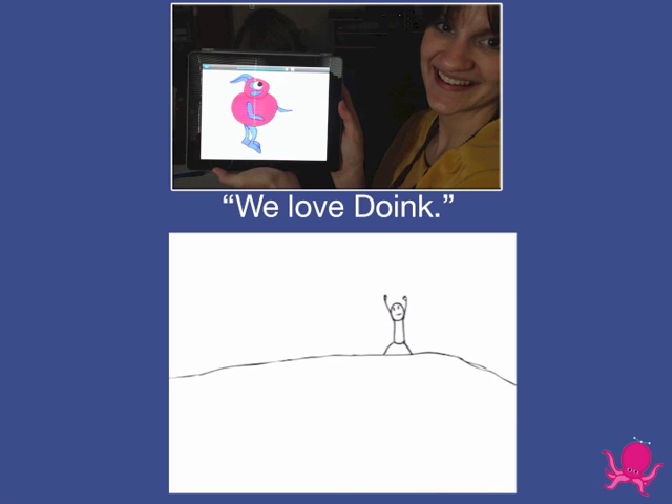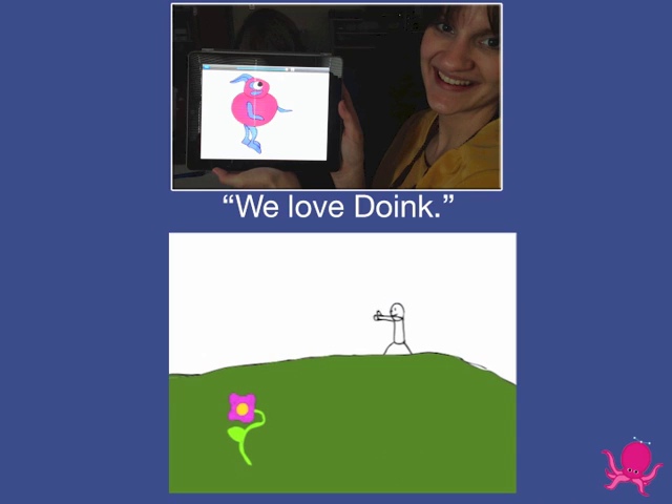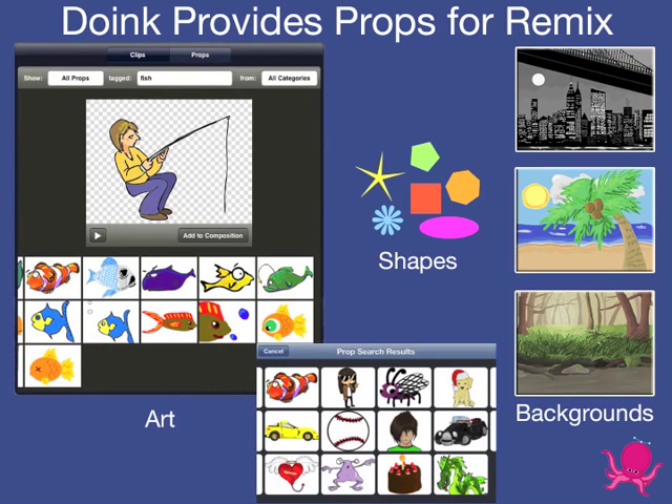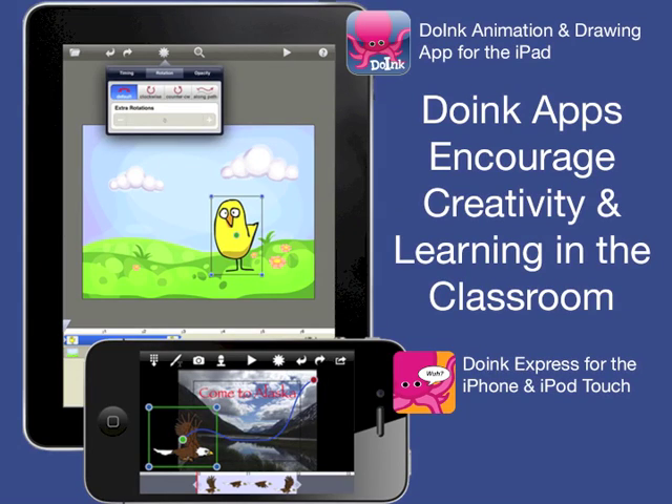Doink makes creating content fast and easy on mobile devices. Users don't have to be great artists to create something great, because Doink apps provide an extensive library of reusable props that can be remixed to make custom animations — great for integrating creativity into classroom content and for engaging students everywhere.